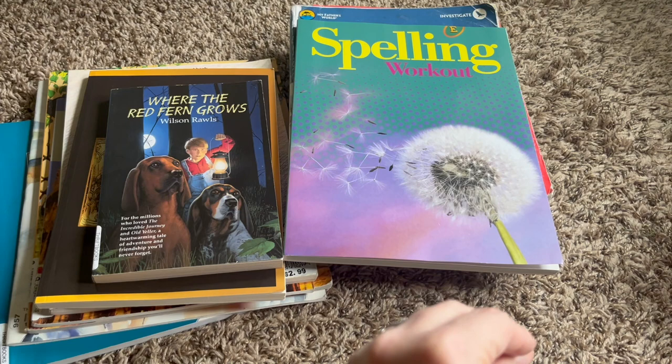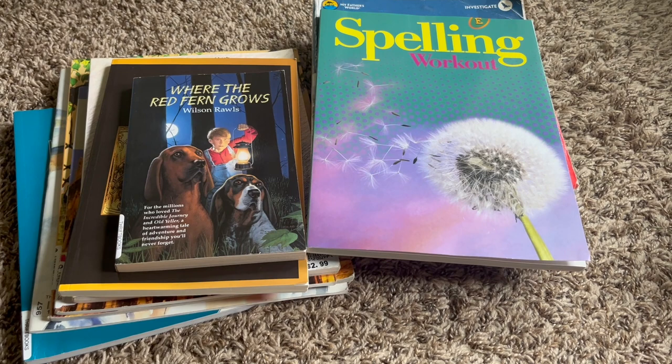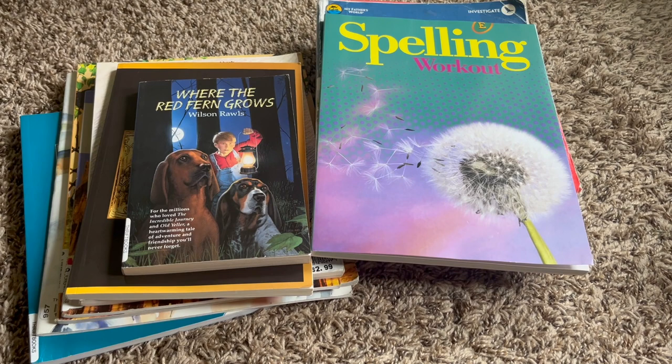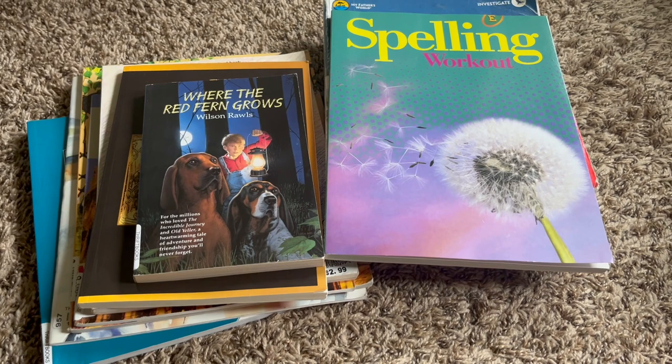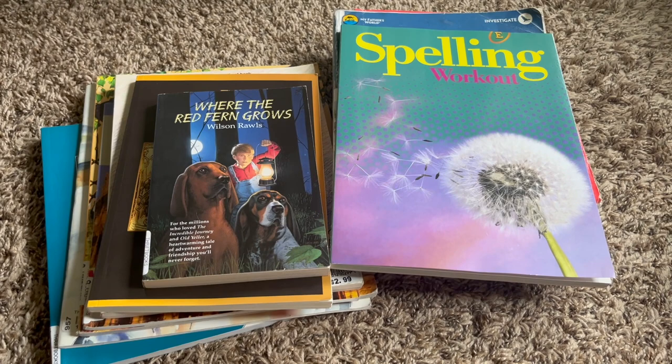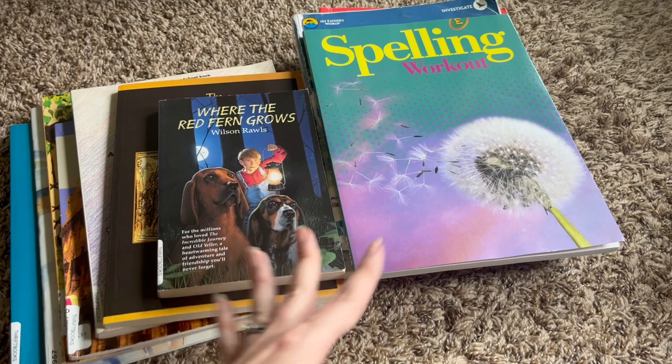Another thing not pictured — hopefully arriving this week as it was backordered — is a Catholic handwriting workbook for cursive. I used The Good and the Beautiful cursive workbook with him a couple of years ago, but apparently it didn't stick because he still isn't writing cursive very well and can't read it. He requested on his own to learn cursive again, so we're going to try it with the Catholic workbook. I'm going to be more diligent about checking his work and making sure that he's getting it.